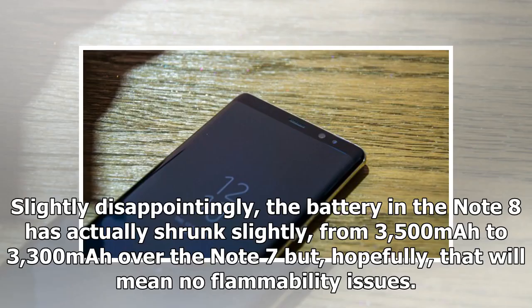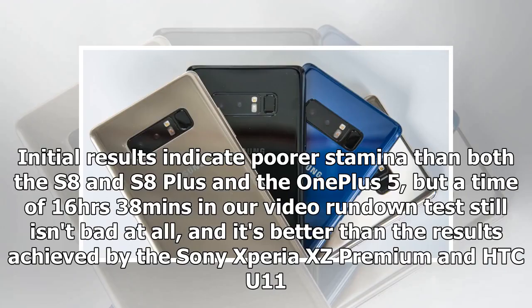Slightly disappointingly, the battery in the Note 8 has actually shrunk slightly, from 3,500 mAh to 3,300 mAh over the Note 7, but hopefully that will mean no flammability issues. Initial results indicate poorer stamina than both the S8 and S8 Plus and the OnePlus 5, but a time of 16 hours 38 minutes in our video rundown test still isn't bad at all, and it's better than the results achieved by the Sony Xperia XZ Premium and HTC U11.